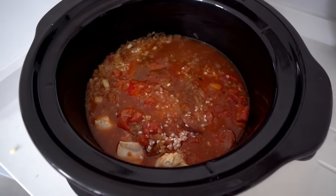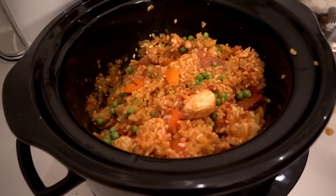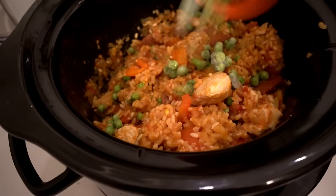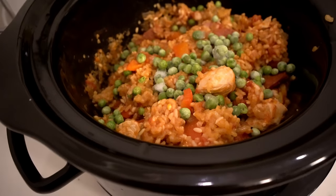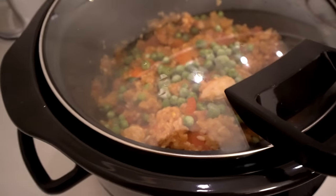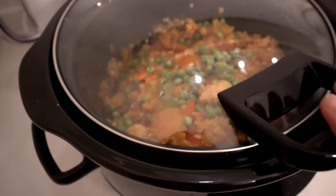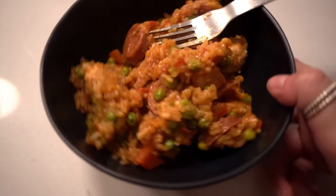We're cooking this on high for an hour and a half. An hour and a half later I'm adding the frozen peas — and this would also be the time to add prawns if you're a prawny type person. I'm cooking for another 30 minutes and here is our slow cooker paella, which looks really nice! That's all three of my slow cooker recipes done — I really hope you enjoyed this video.